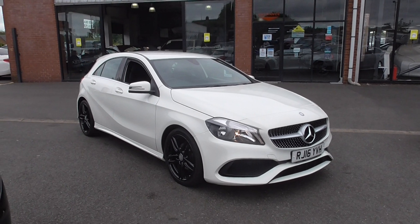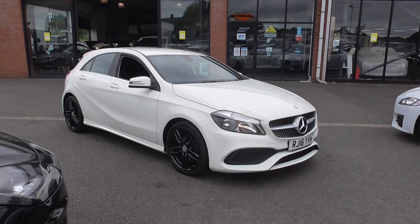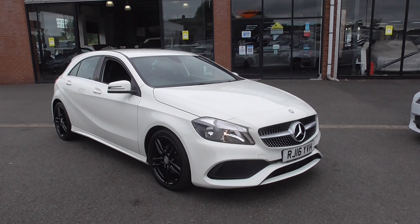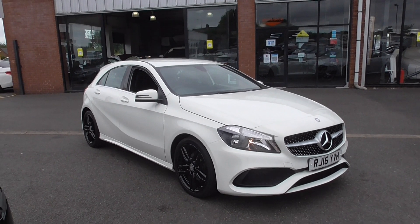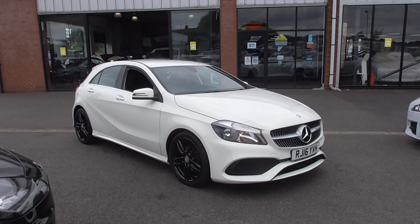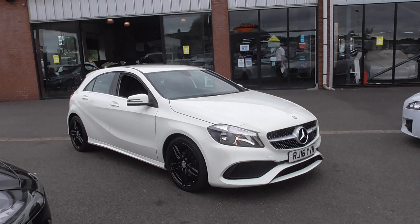The AMG Sport, in my opinion, is the one to go for. It gives you the more aggressive body styling — more aggressive front and rear bumpers, side skirts, you get a nice boot lip spoiler, you're riding on nicer alloy wheels, and you've got a slightly different interior inside as well. Everything just comes together in this fantastic package.